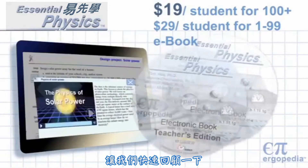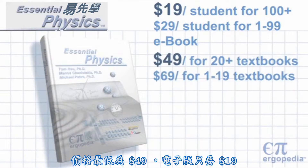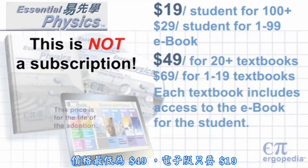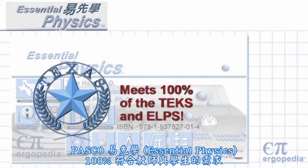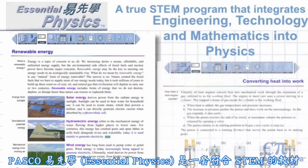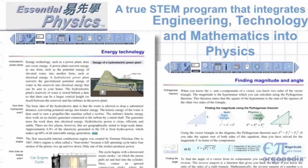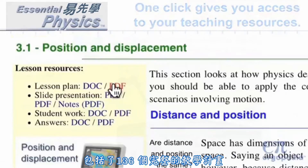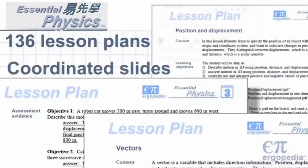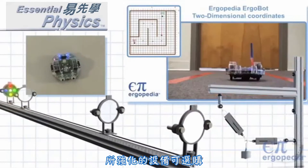Let's do a quick recap. Essential Physics is an extraordinary e-book and a print textbook, together as low as $49 per student or $19 for the e-book only. It meets 100% of the TEKS and ALPS. It is a STEM program seamlessly integrating engineering, technology, and mathematics into physics. The Electronic Teacher's Edition gives you one-click access to no-prep teacher resources, including 136 lesson plans, coordinated slides and assignments, all in both PDF and editable formats. An incredible set of technology-enhanced equipment is available.